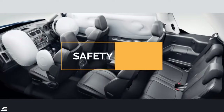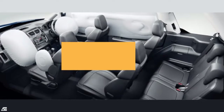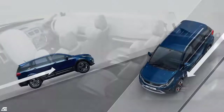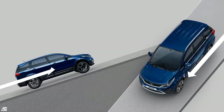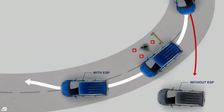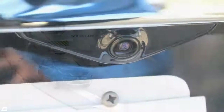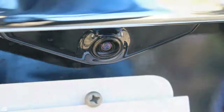On the safety front, Tata has topped it all. Features like 6 airbags — front, side, and curtain airbags — hill hold control and hill descent control which prevents the car from rolling backwards, electronic stability program, traction control system, ABS with EBD, and all the basic safety features like seat belts, engine immobilizer, and rear parking sensors are also available.